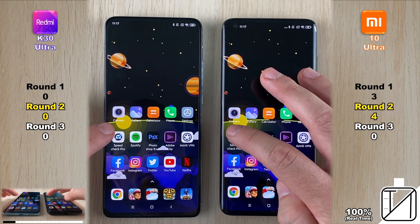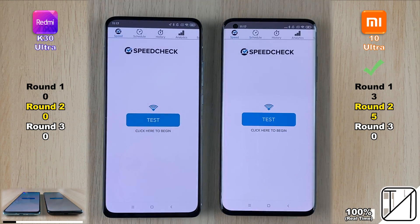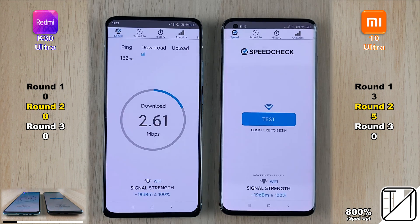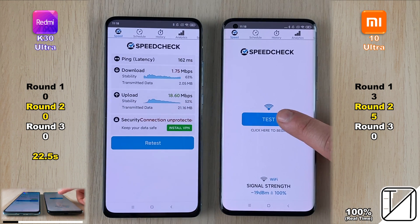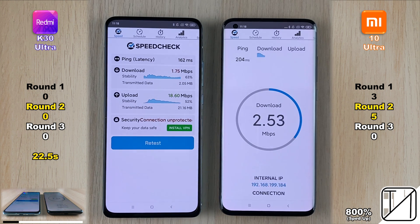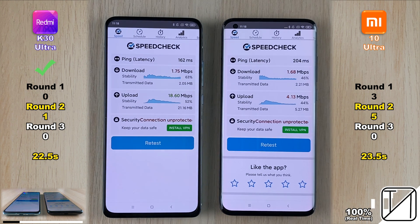It was too close to call going into the settings app. In the internet speed test, the Mi 10 Ultra was faster to load. However, measuring how long the test actually takes to run: 22.5 seconds for the K30 Ultra as opposed to 23.5 seconds on the Mi 10 Ultra, giving the K30 Ultra its first point in Round 2.